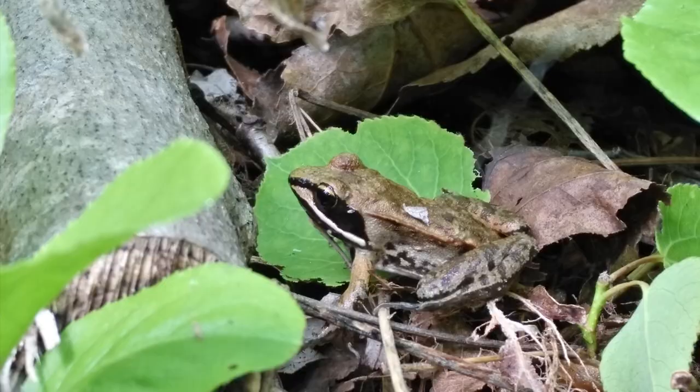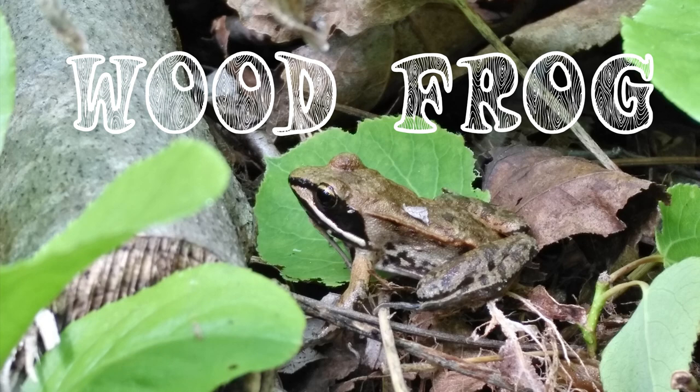Here's the sound of the wood frog a little bit closer. Notice how that sounds like a rolling, quacking sound — kind of like a duck.